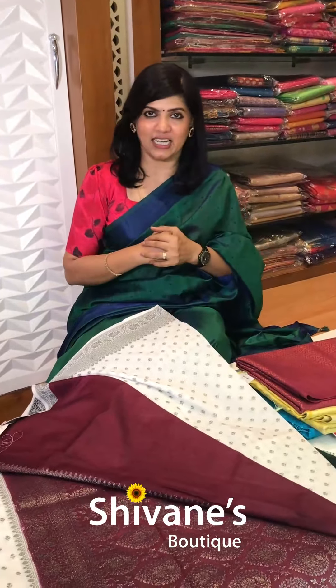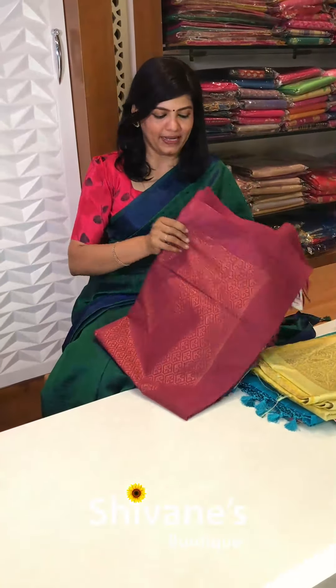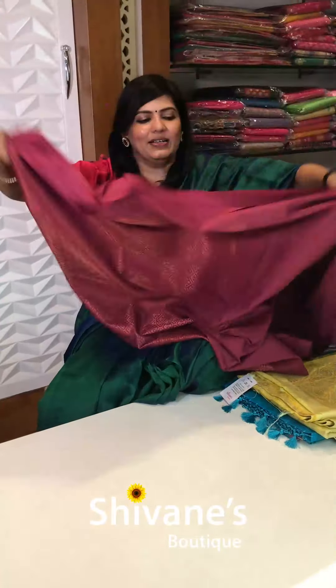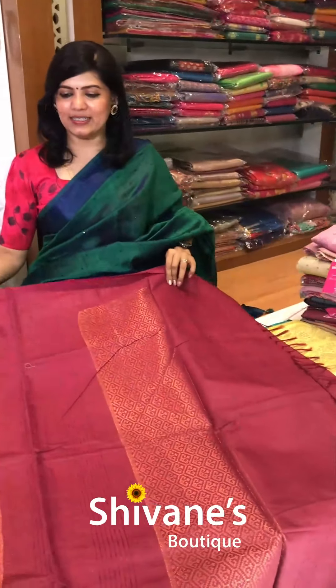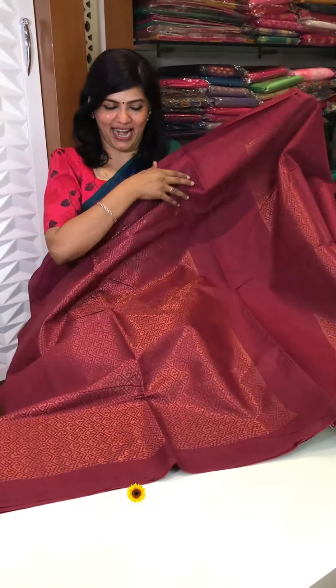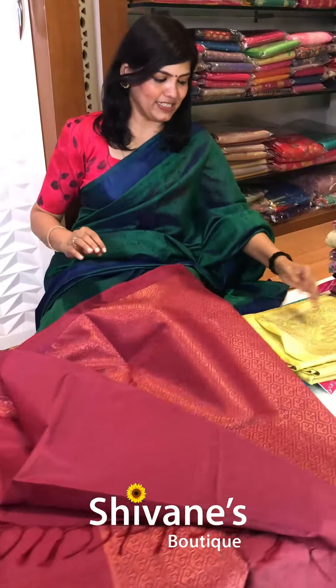It's a maroonish magenta mixed color. The next one is also a mixed tazzer fabric. You have got zari all over — it comes this way, something really rich and nice. This is the pallu portion for this and you have got a blouse for this.